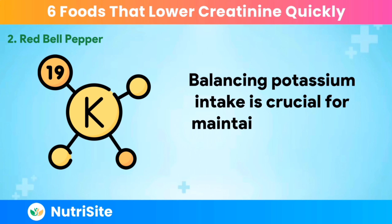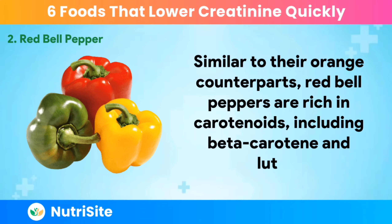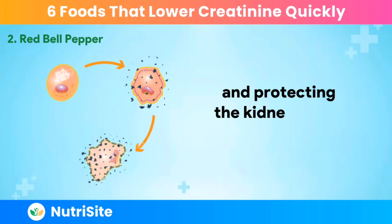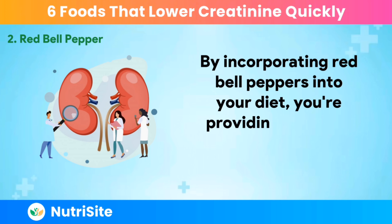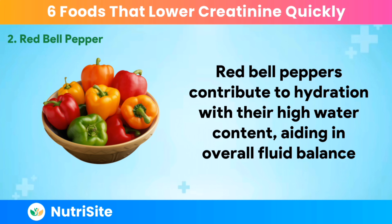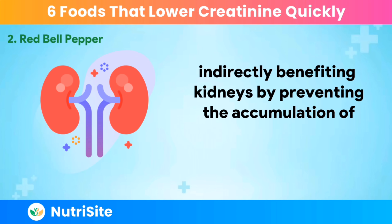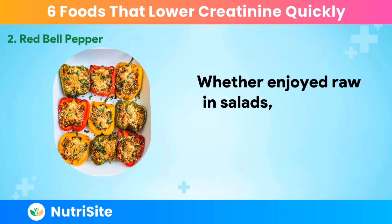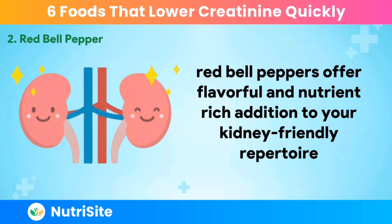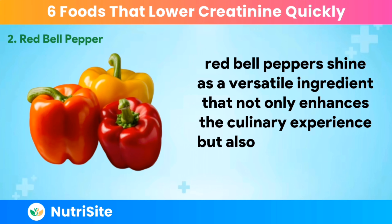Balancing potassium intake is crucial for maintaining healthy creatinine levels. Similar to their orange counterparts, Red Bell Peppers are rich in carotenoids, including beta-carotene and lutein. These antioxidants play a pivotal role in combating oxidative stress, reducing inflammation, and protecting the kidneys from potential damage. Red Bell Peppers also contribute to hydration with their high water content, aiding in overall fluid balance. Additionally, the fiber content in bell peppers supports digestive health, indirectly benefiting the kidneys by preventing the accumulation of waste products, including creatinine. Whether enjoyed raw in salads, roasted to perfection, or sautéed as a colorful side dish, Red Bell Peppers offer a flavorful and nutrient-rich addition to your kidney-friendly repertoire.